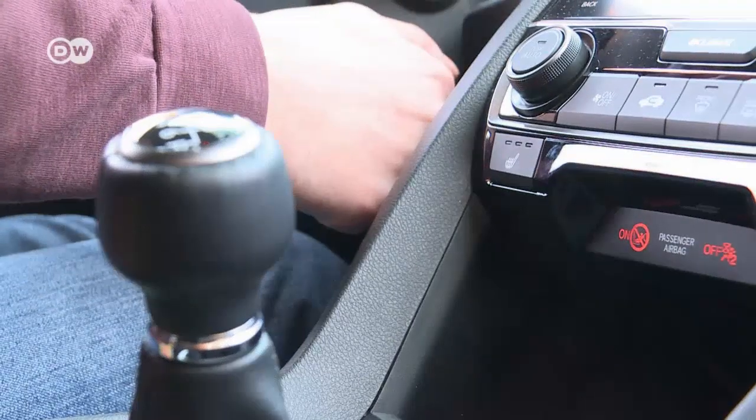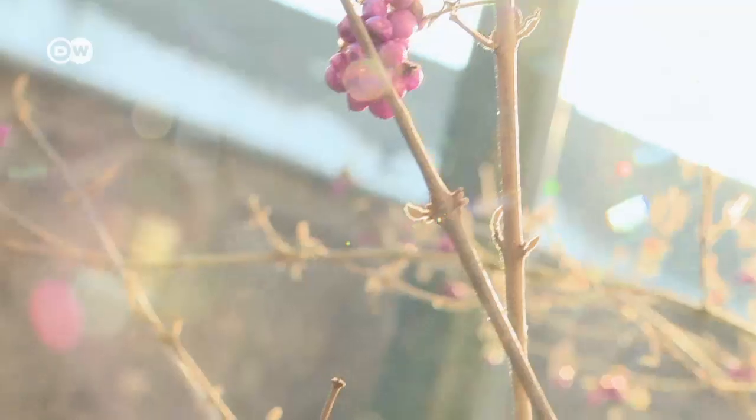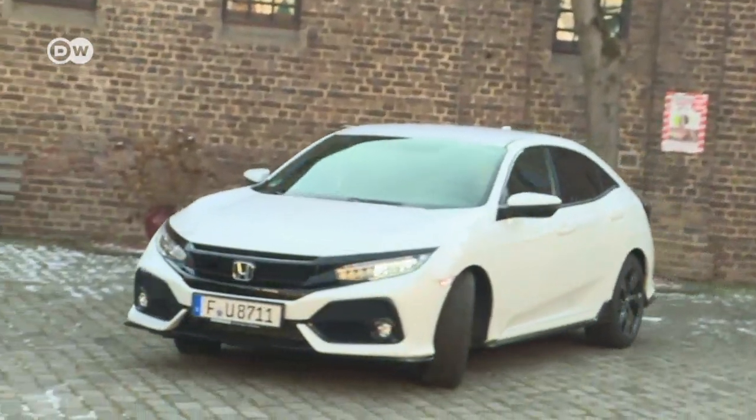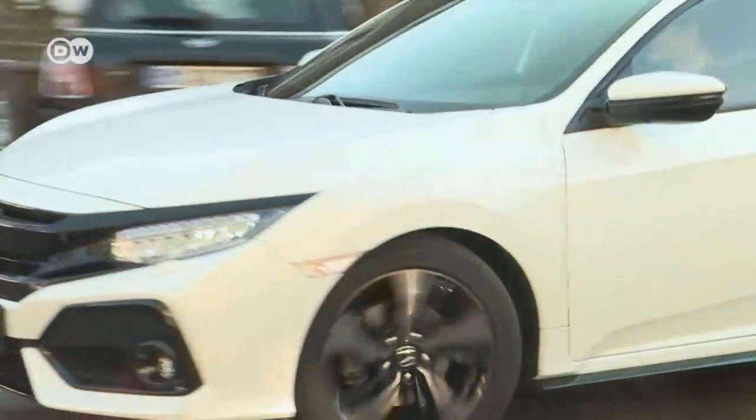The test car starts quite conventionally with the turn of the key. The 2,900 Euro Sport Plus and higher trims change that to a push-button ignition with adaptive dampers.